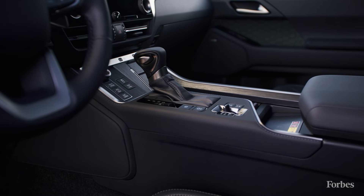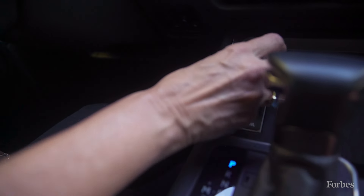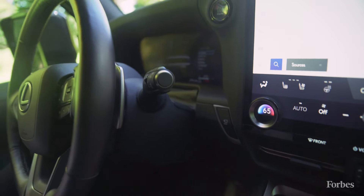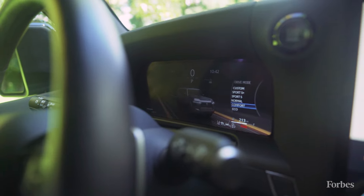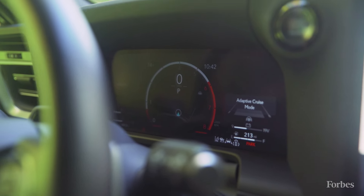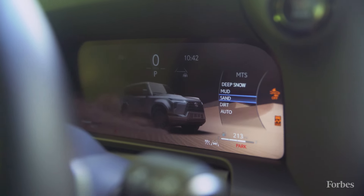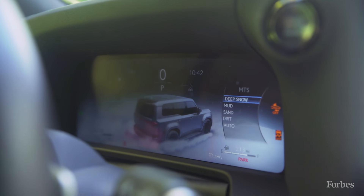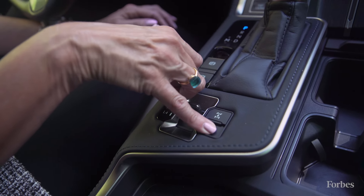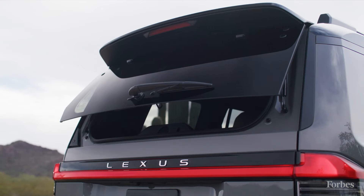This is where you find your drive modes and multi-terrain select, as well as crawl control. In drive mode, dialing through gives you custom, sport, normal, comfort, and eco. Tapping the multi-terrain button lets you dial through off-roading modes: dirt, sand, mud, or snow. This gives you true four-wheel drive, and you can lock the differentials for complete traction control on each wheel.